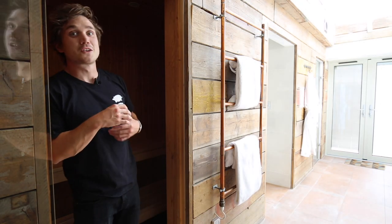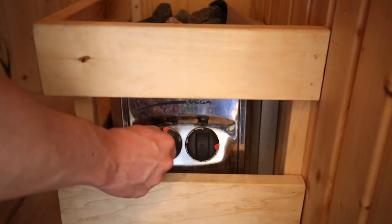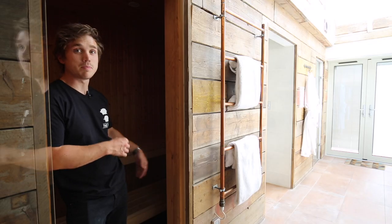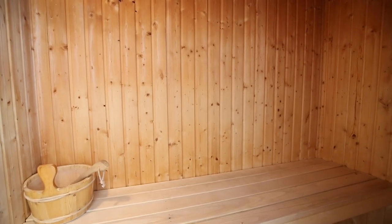The last thing you'll want to know how to operate is, of course, the sauna, and this one couldn't be simpler. You'll see two dials — on the left you have a timer, and on the right you can set the temperature. We've stuck two red dots on for you, and if you make sure they're both facing up, you'll be bang on our recommended settings. Once you've sorted the dials, give it 20 minutes and the sauna will be up to temperature.